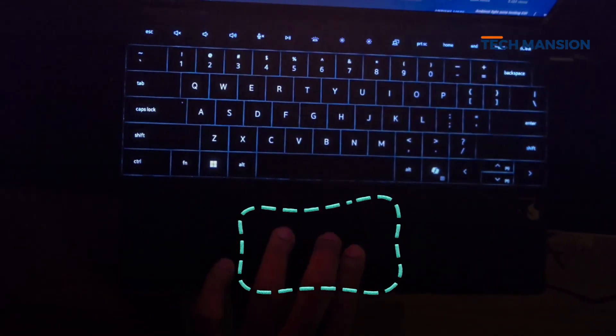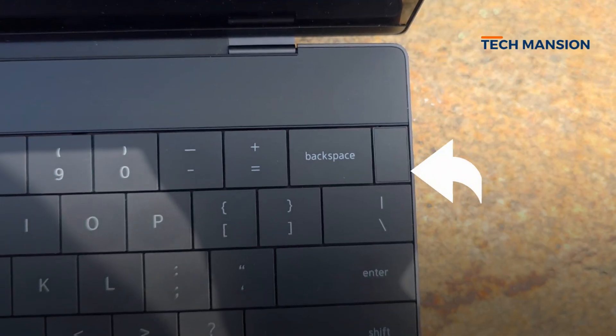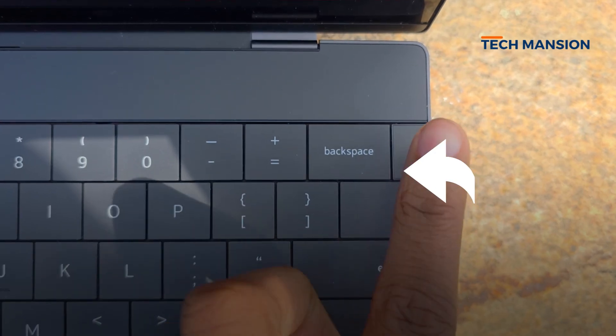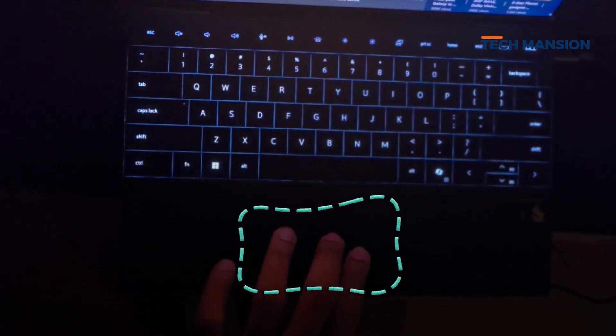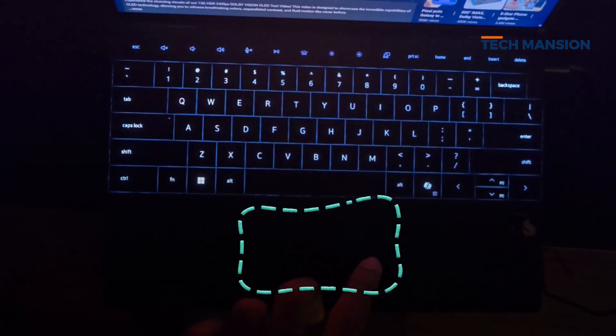The keyboard feels premium with a really nice backlight, but there are two issues. The keys are edge to edge, which makes typos pretty common, and the power button is right next to the backspace — I'm always worried about accidentally putting the laptop to sleep while typing. The trackpad is honestly the best I've used on a Windows laptop. It is a seamless haptic design, extremely smooth and super responsive — you basically forget it's even there.